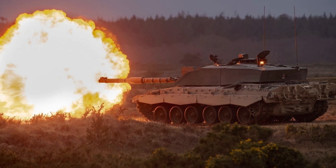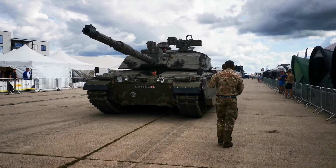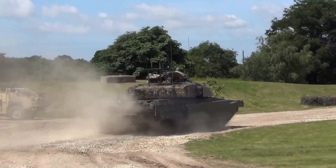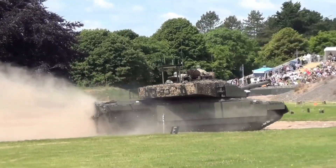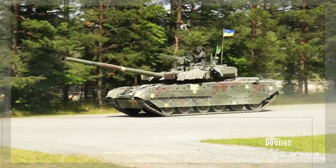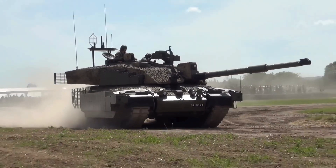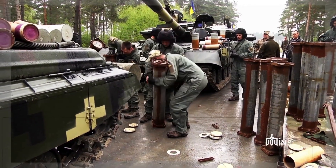The Challenger 2 also prioritizes crew safety, robustness, and durability, making it suitable for prolonged operations and harsh combat environments. Additionally, the tank is equipped with night vision systems and thermal cameras, enabling effective operations during nighttime and low-light conditions. Overall, the Challenger 2 is a formidable and reliable main battle tank that has been instrumental in the UK's military operations.